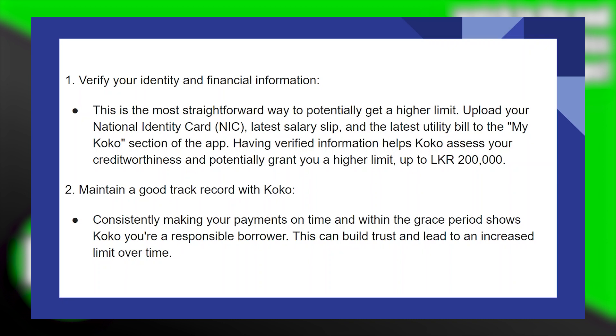Upload your National Identity Card or NIC, latest salary slip, and the latest utility bill to the My COCO section of the app. Having verified information helps COCO assess your creditworthiness and potentially grant you a higher limit, up to 200,000 LRK.